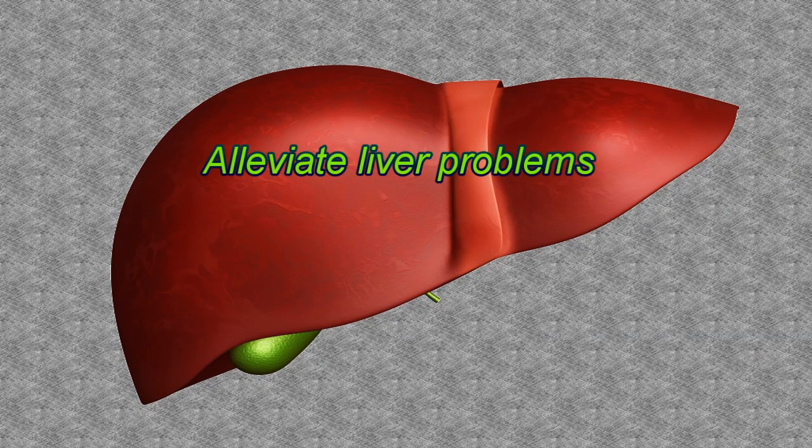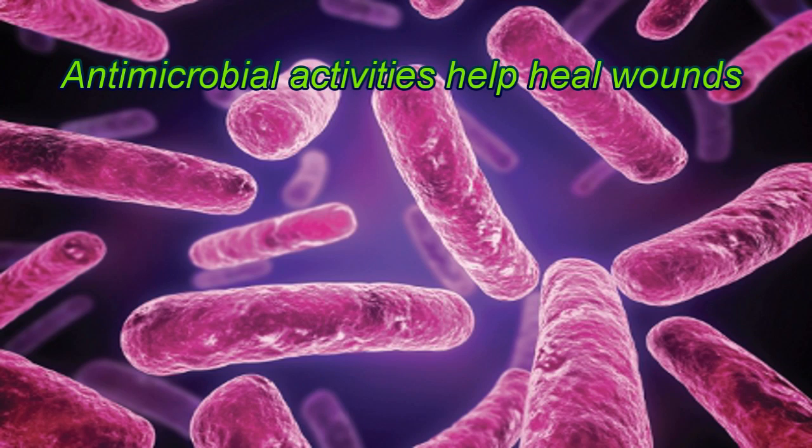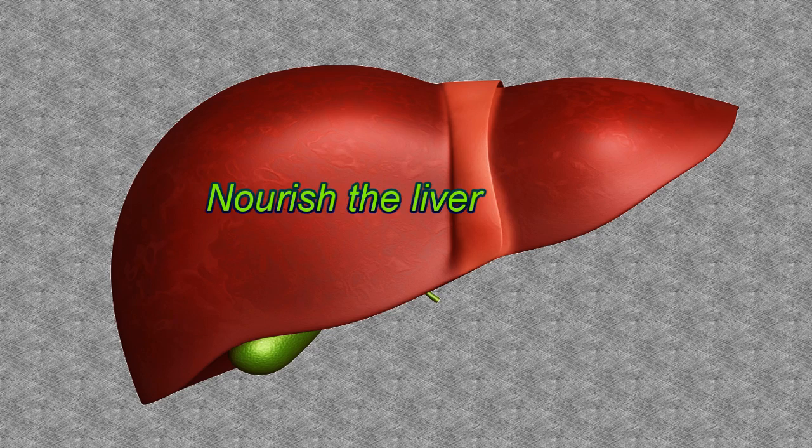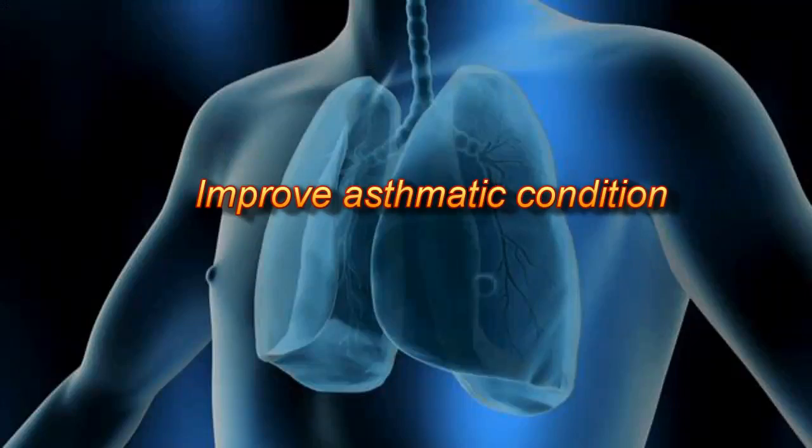Bitter melon can alleviate liver problems. Antimicrobial activities help heal wounds, improve energy and stamina, alleviate eye problems, nourish the liver, increase immunity, and improve asthmatic conditions.